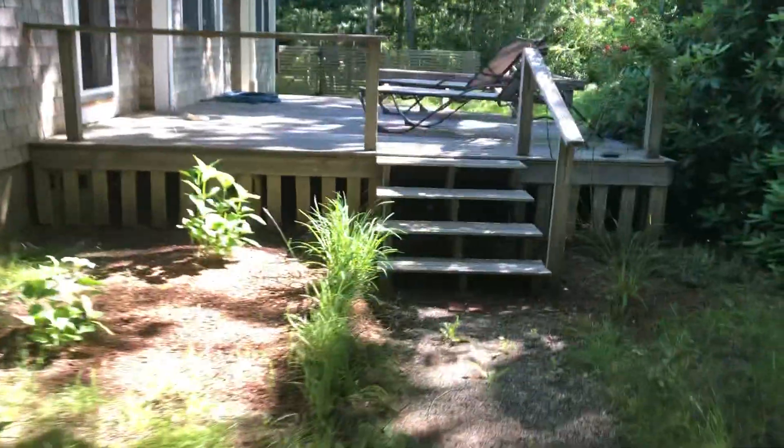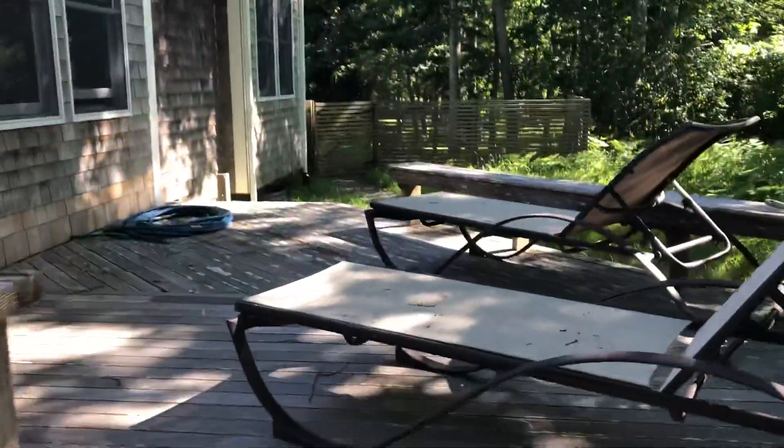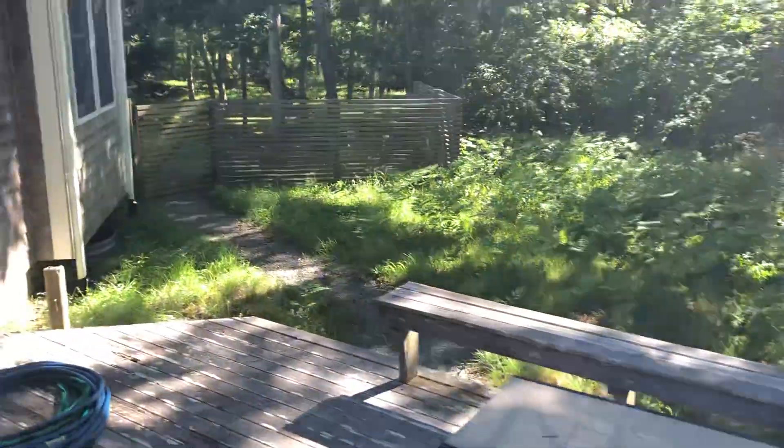As you're walking towards the front door, you've got a little deck right here and a little bit of front yard, kind of like some ferns and a little fencing up here.